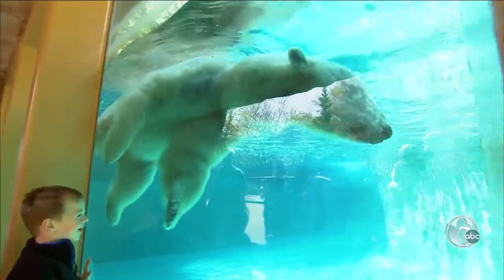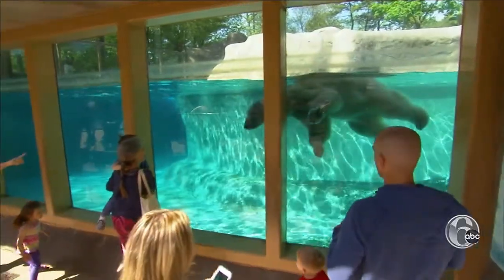Like polar bear Goldilocks, who passed away earlier this year. She was in her late 30s, which is an incredible age for a polar bear.